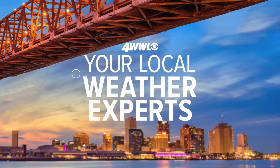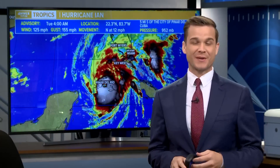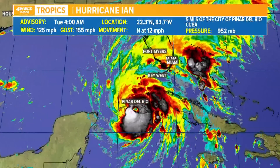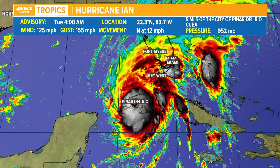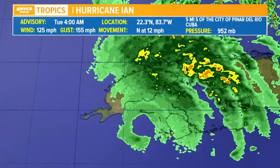Times now 4:48. Let's get back over to Peyton. We are tracking Hurricane Ian this morning. The 4 a.m. advisory has this thing on the cusp of a category four. It's a strong cat three, sustained winds 125, and it's made landfall over the western tip of Cuba.